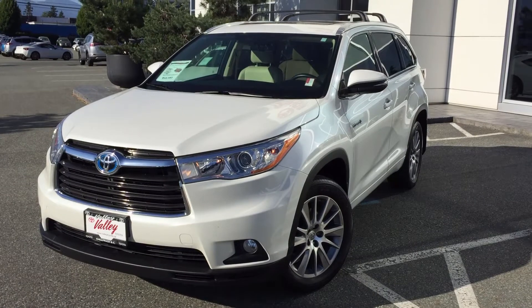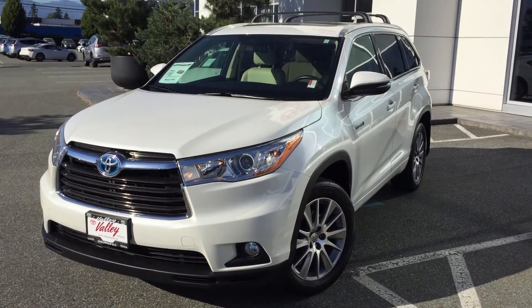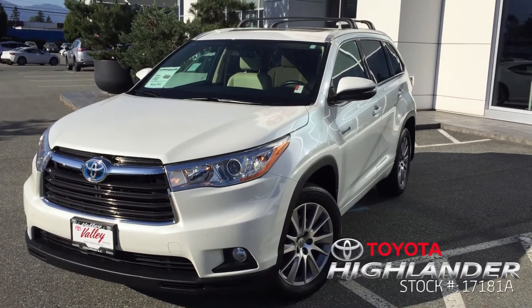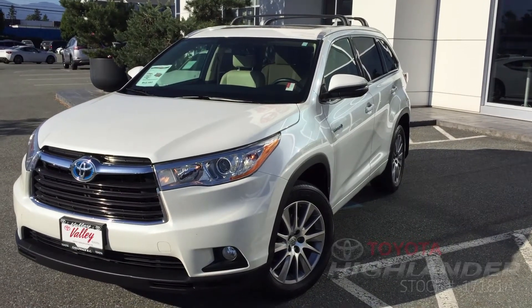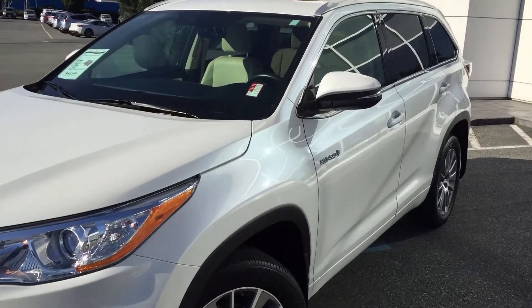Hello and welcome to ValleyToyota.ca. You're having a look at a 2014 Toyota Highlander Hybrid XLE, stock number 17181A. This is a new arrival here at Valley Toyota in Chilliwack, BC.